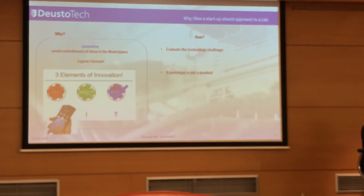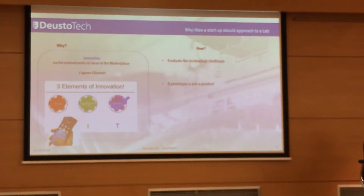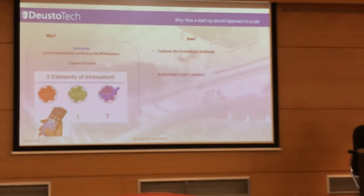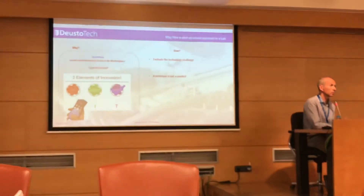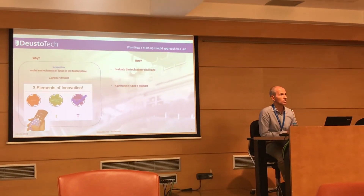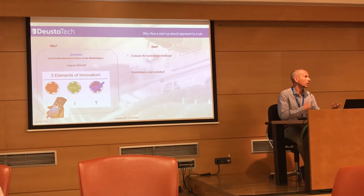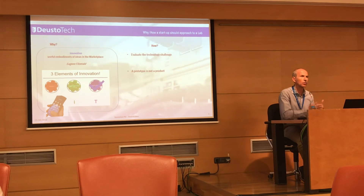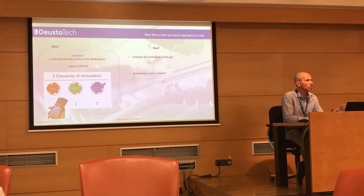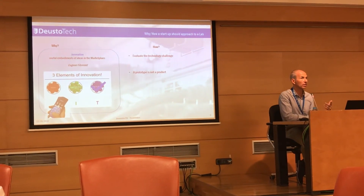An important connected idea is that a prototype is not a product — this is a mistake that some people don't realize. You could have a prototype in one week, but the product might take a year. So if you are going to engage with a lab or a company to develop technology, you need to take into account that probably the budget will be higher and the development time will be longer.